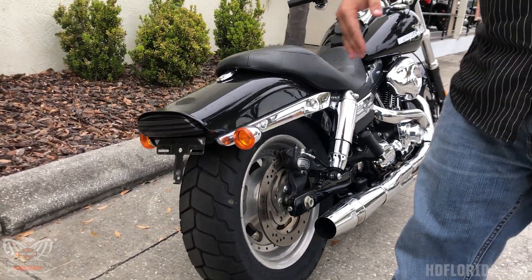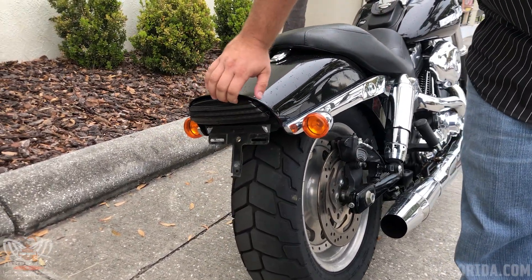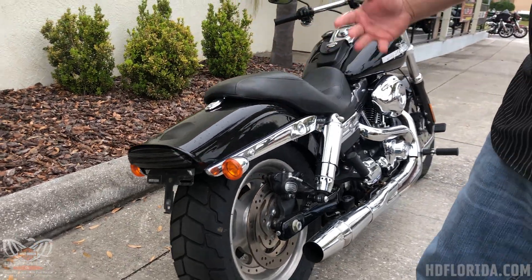What a great upgrade on this one — you got the smoked out LED tail light, so it's a sleek, clean look to it.